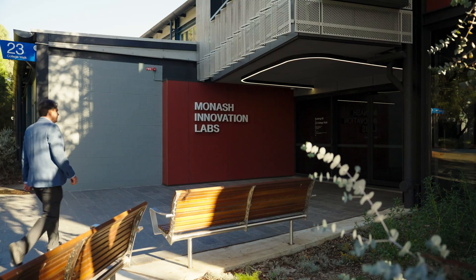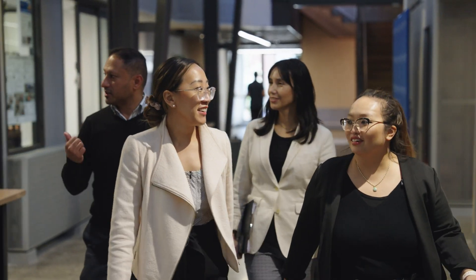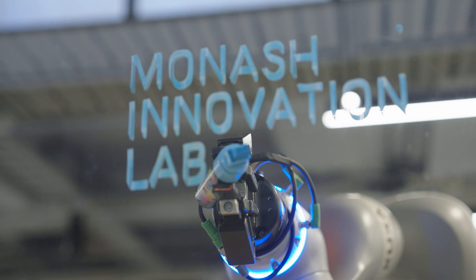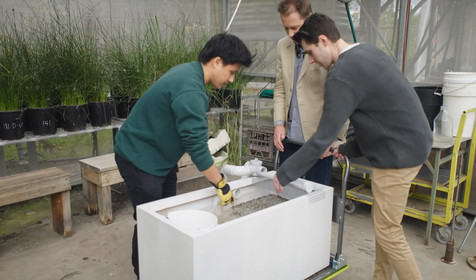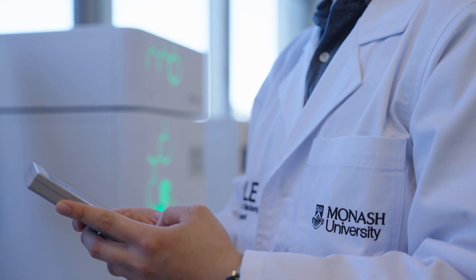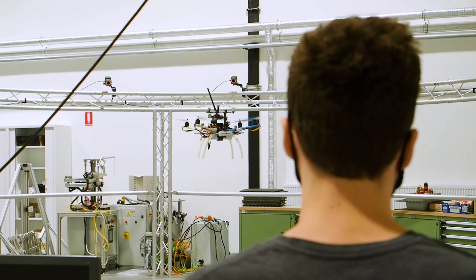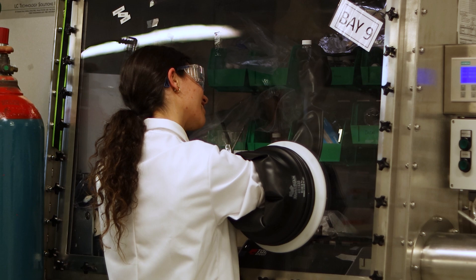The Monash Innovation Labs are part of a wider commitment from Monash University to engage with industry and to translate our research findings out of the laboratory. We have a number of different ways that businesses can partner with us, ranging from full co-location on campus to uptake of different programs that we offer. We're very keen for companies to benefit from our research expertise, student talent, and research infrastructure.